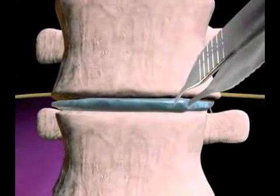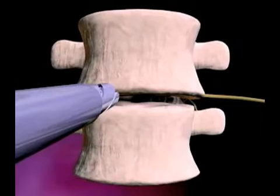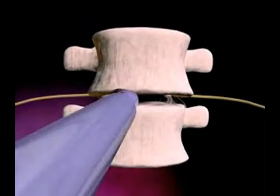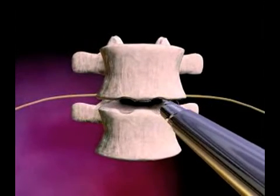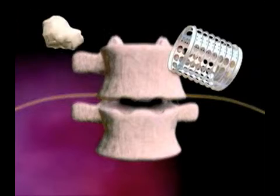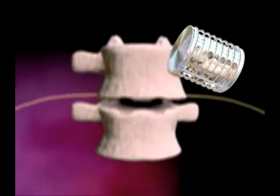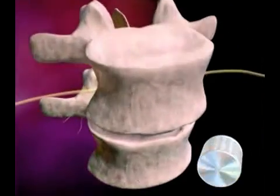The damaged disc is then removed. Openings, slightly wider than the removed disc, are drilled into the surrounding vertebra. Titanium casings, or cages, are filled with the harvested pelvis bone and placed into the holes.